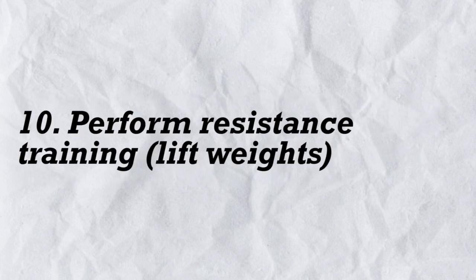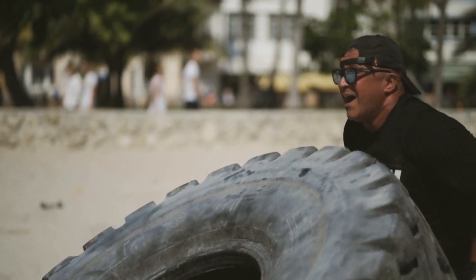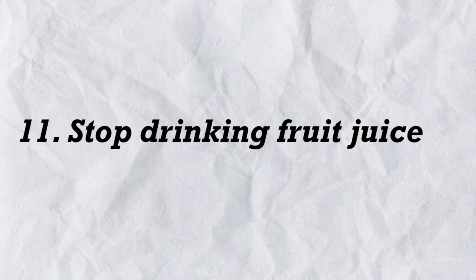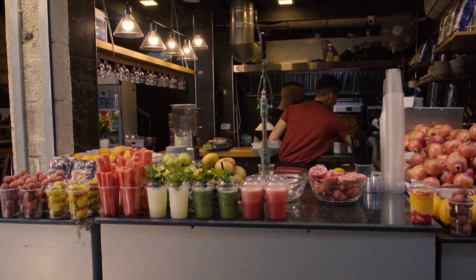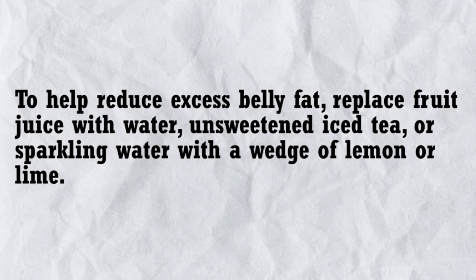10. Perform resistance training (lifting weights). Resistance training, also known as weight lifting or strength training, is important for preserving and gaining muscle mass. Based on studies involving people with pre-diabetes, type 2 diabetes, and fatty liver disease, resistance training may also be beneficial for belly fat loss. One study involving teenagers who were overweight showed that a combination of strength training and aerobic exercise led to the greatest decrease in visceral fat. If you decide to start lifting weights, it's a good idea to get advice from a certified personal trainer. 11. Stop drinking fruit juice. Although fruit juice provides vitamins and minerals, it's just as high in sugar as soda and other sweetened beverages. An 8 oz (240 ml) serving of unsweetened apple juice contains 24 grams of sugar, half of which is fructose. To help reduce excess belly fat, replace fruit juice with water, unsweetened iced tea, or sparkling water with a wedge of lemon or lime.